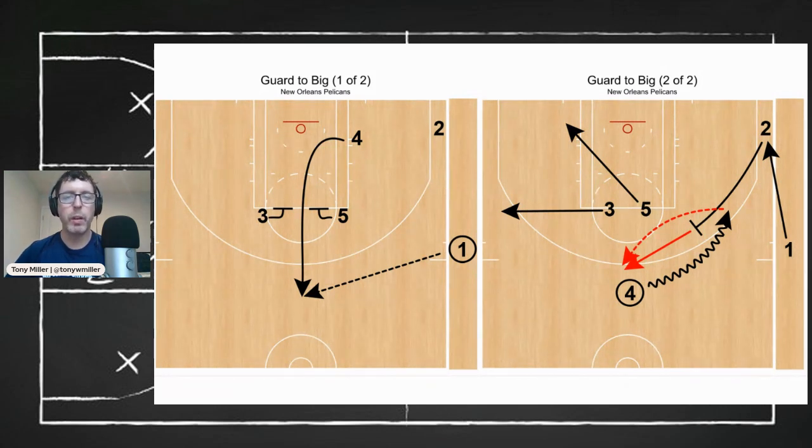So there you have it — this week's play of the week. Be sure to visit Fast Model's Play Bank to download this play as well as all of our Chalk Talk plays. And for those of you who have yet to pull the trigger on Fast Draw or Fast Scout, new customers can get 10% off by simply using the code SAVE10. So be sure to take advantage of that great offer. Thanks for tuning in to this week's Chalk Talk. We'll talk to you again next week.